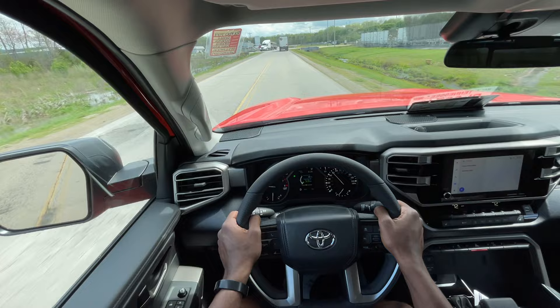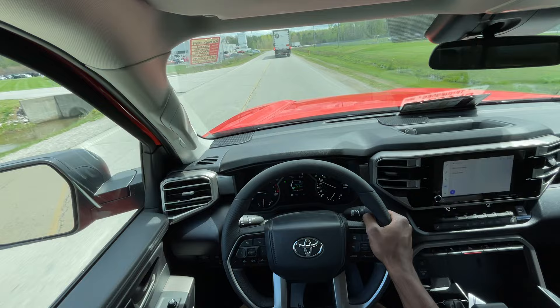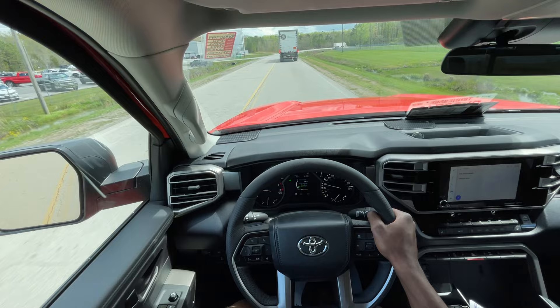When you have trailers and things of that nature, that kind of wind stability is exactly what you want. This is a TRD Off-Road Premium Double Cab Tundra compared to a Tacoma SR — this one is almost $20,000 more than that Tacoma I just drove.